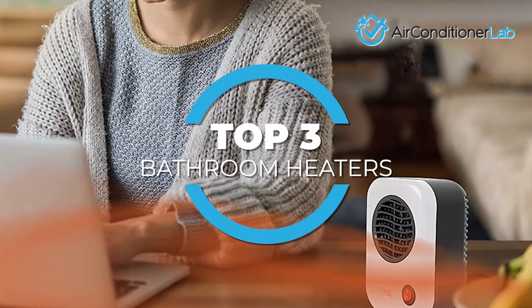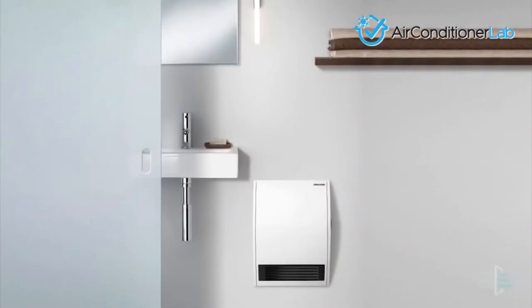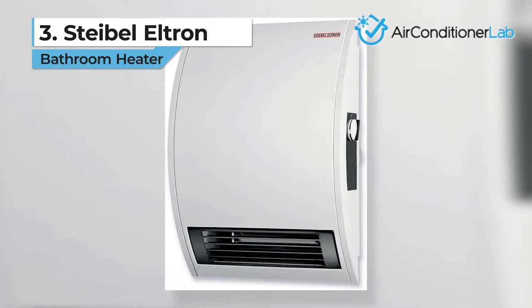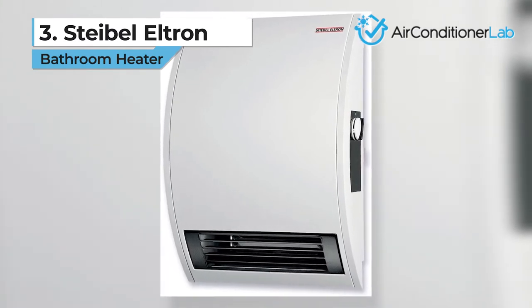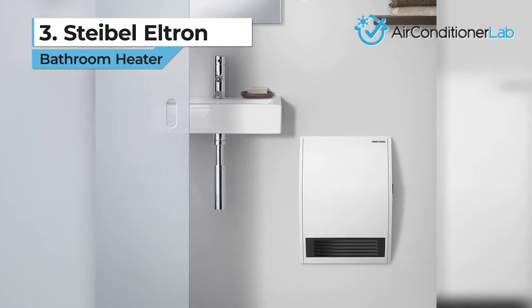In this video, we focus on the top three bathroom heaters for keeping you warm in the winter. Each model has some unique features that we have highlighted and explained. Our third-place pick is the Stiebel Eltron, and we chose this one as our favorite wall-mounted bathroom heater.